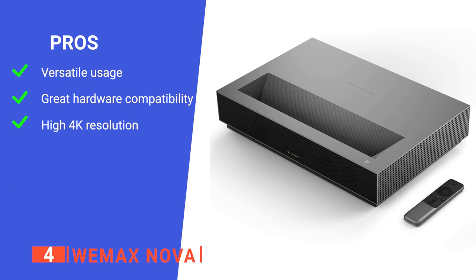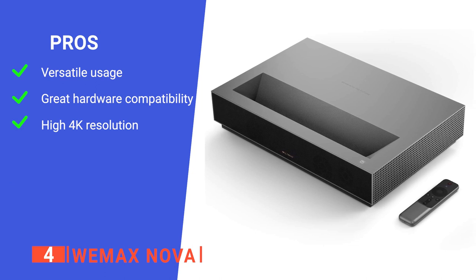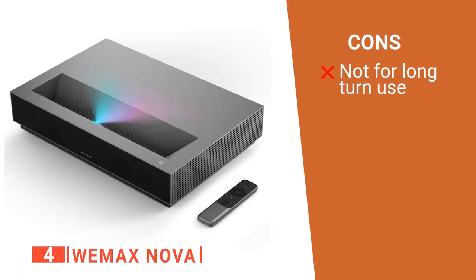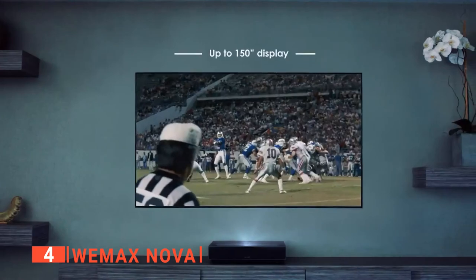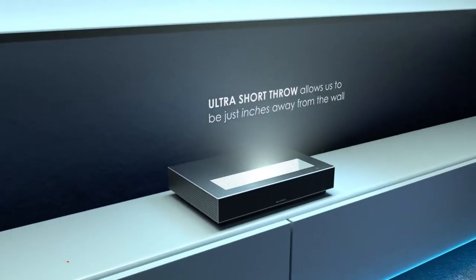Its pros are it is compatible with different smart devices, it has many HDMI and USB slots, and it is capable of reproducing 4K resolution. However, it doesn't remember your preferred input and makes you select through a Google TV interface, which can be frustrating. The WeMax Nova is a compact unit with a lot of handy features that make it ideal for someone creating a pop-up home theater.